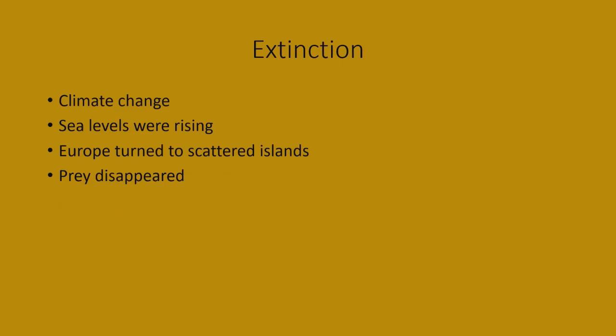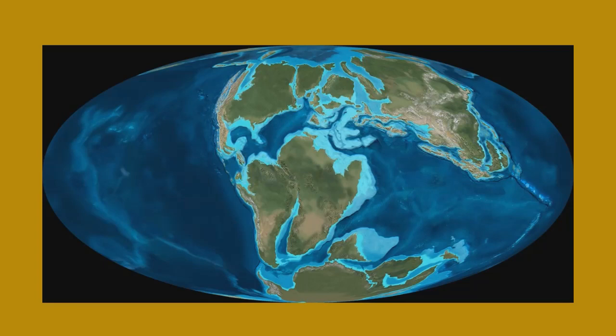The extinction of Neovanator is mostly due to climate change. Sea levels were rising around 125 million years ago, turning the area into scattered islands. As the lowlands flooded, prey species disappeared and the plants that plant-eaters depended on vanished too. Neovanator could not adapt to these changes. A map of 125 million years ago shows the small island between larger landmasses where Neovanator was actually living.